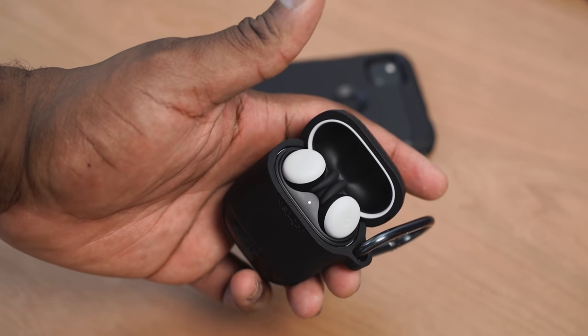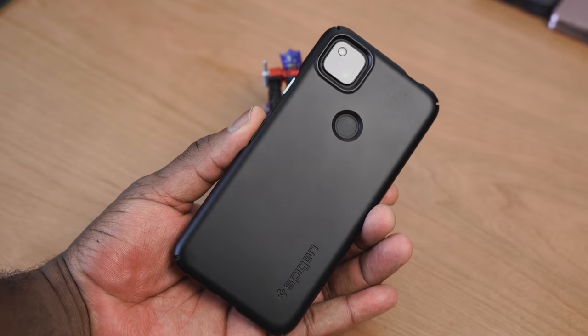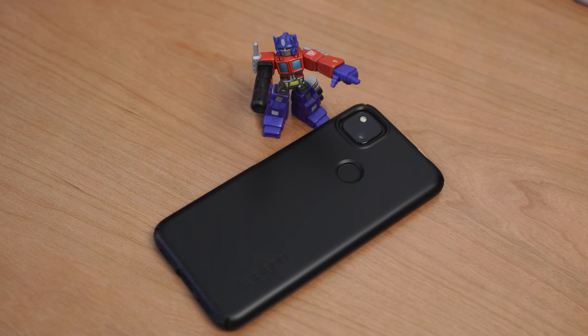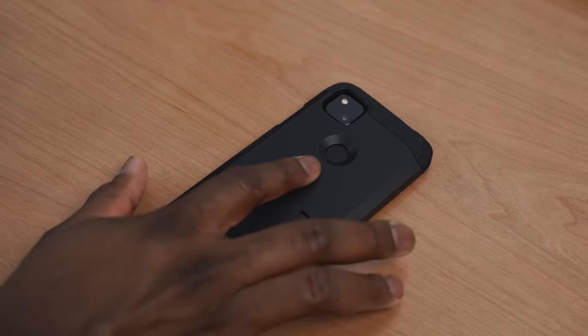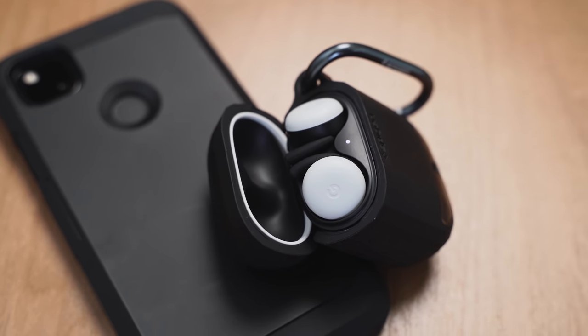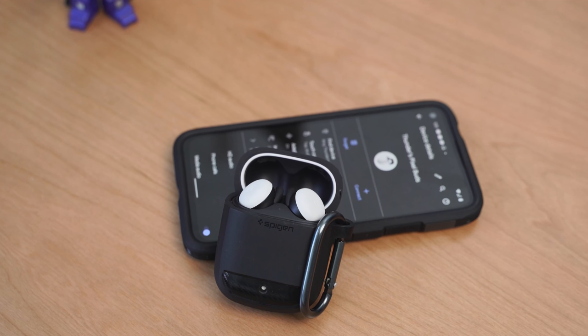Having a device like this is great, and one thing you should do is protect your device, which is why I use cases from our partners Spigen. I've been using them for a long time — the thin fit case really matches the color and texture of the Pixel 4a, so it feels like you're holding the device itself. Another case I like is the Atoff Armor case — it's more rugged with better protection and cushioning all around. Interestingly, Spigen also has cases for the Pixel Buds, which I thought was really cool — great color matching between black and white.